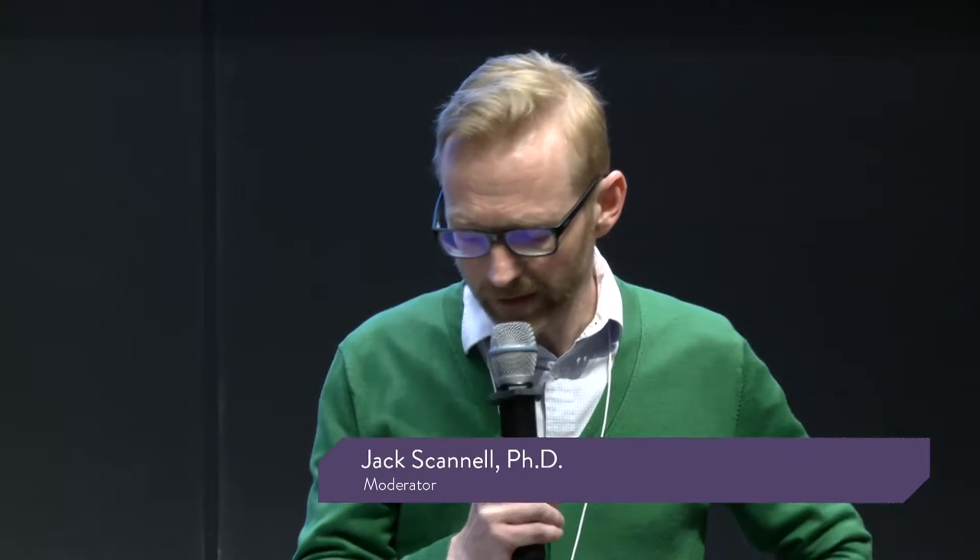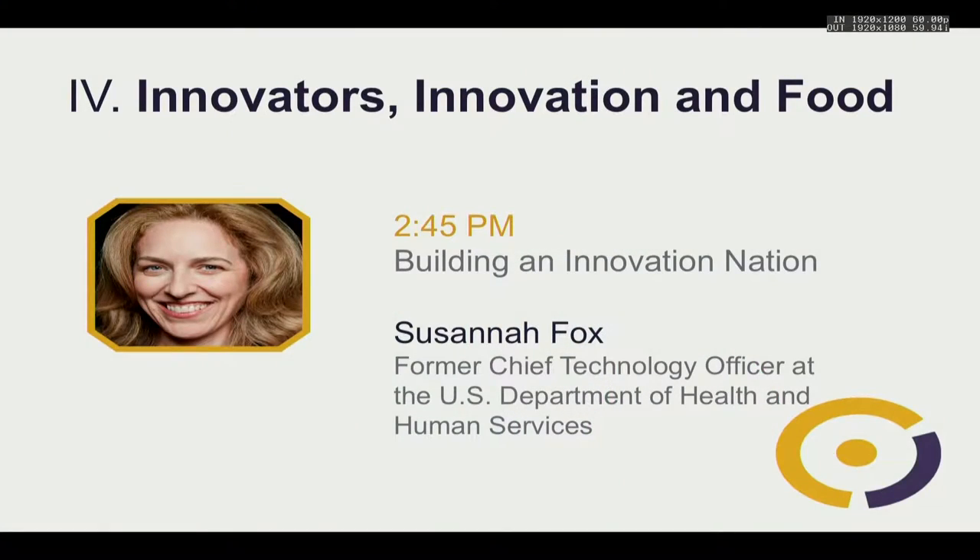Our next talk comes from Susanna Fox. One of the prejudices I have is that we get the biomedical innovation that is financially incentivized, and that may not necessarily be the biomedical innovation that is most important. Particularly when it comes to therapeutics, very often the intellectual property tail seems to wag the therapeutic dog, and there may be an under-emphasis and under-incentivization of user-led innovation. She wanted to be described as someone who helps people navigate health and technology.